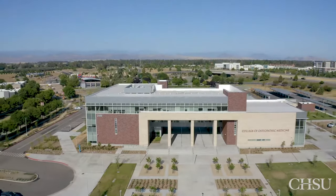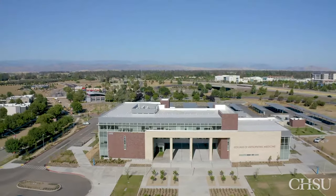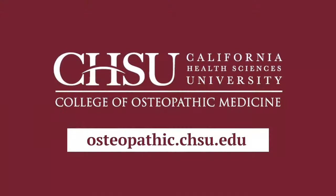Thank you for joining me today on this virtual tour of our medical school. To learn more about the CHSU College of Osteopathic Medicine, please visit our website at osteopathic.chsu.edu.